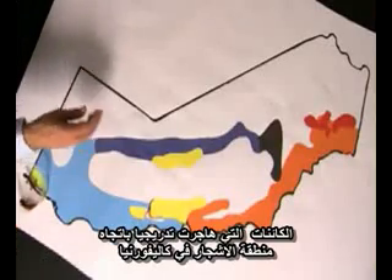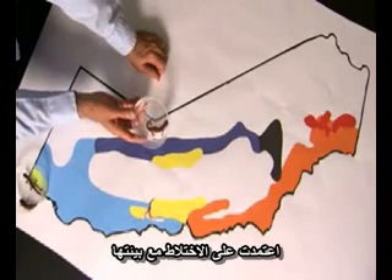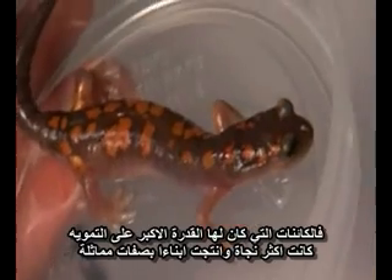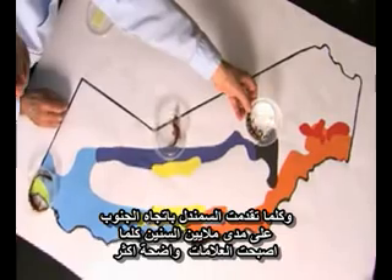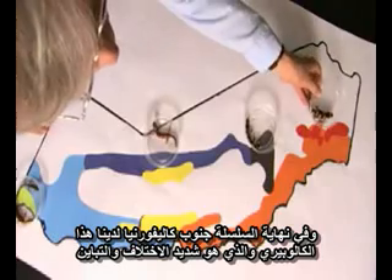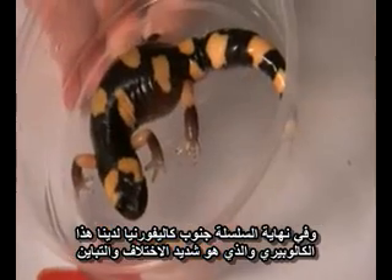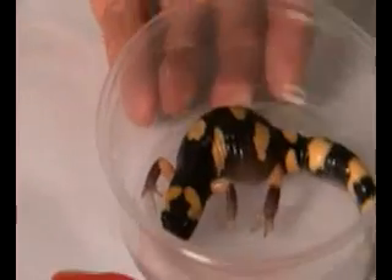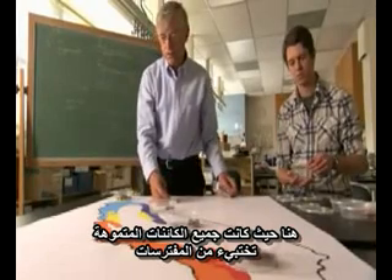The populations that gradually moved down the forested region of California relied on blending in with their environment. Animals with good camouflage tended to survive more and produce offspring with similar traits. As the salamanders progressed south over millions of years, the markings became more distinct. At the end of the chain in Southern California, we have this form, clauberi, which is the extreme of variation, showing the largest blotches and most bold markings. These were all camouflaged organisms that were hiding from predators.